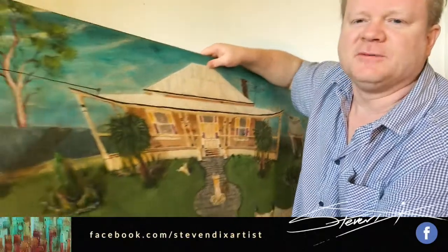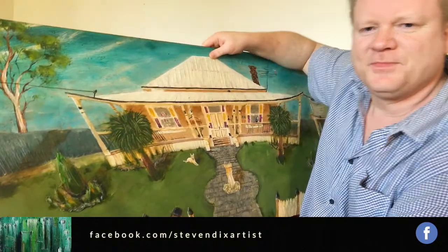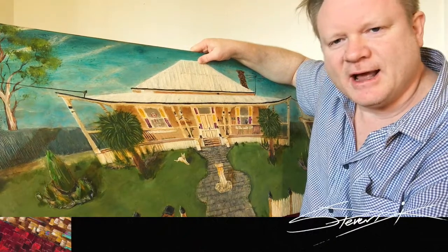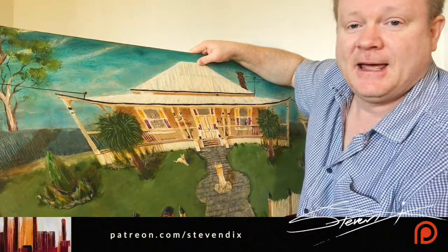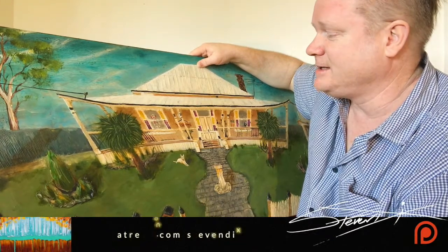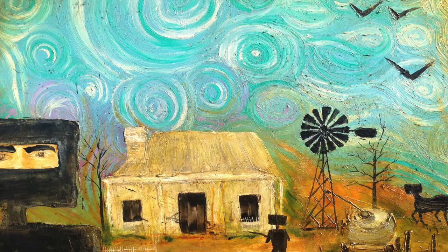This is a painting which is a commission for some lovely people in Queensland who live in the Toowoomba area, who love Australian art. They have a passion for collecting Australian art and they actually like to know the artists who are painting for them as well, and they've bought a number of pieces of mine in the past which have an Australian theme.